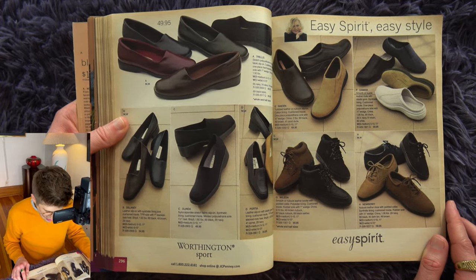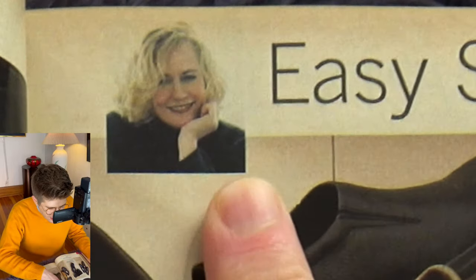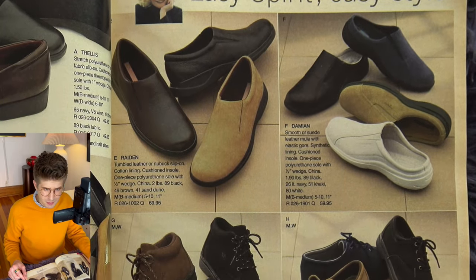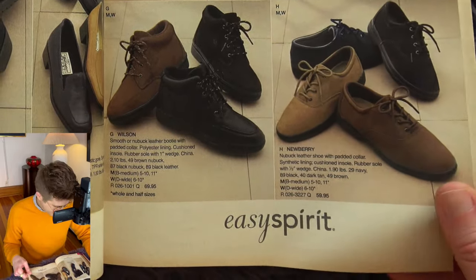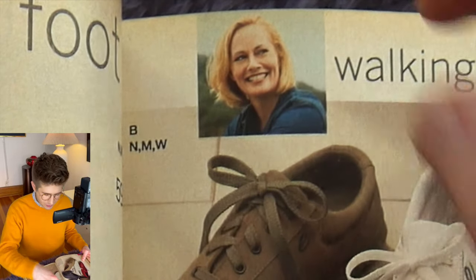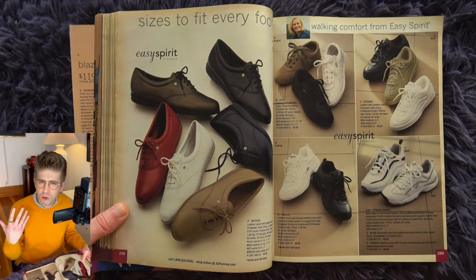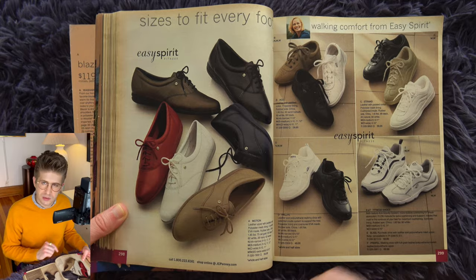Is that Cybill Shepherd? There's a picture of her face in the Easy Spirit section. I think it is her — she must have been doing spokesmodeling. I can't believe I'm seeing her again, I just saw her in that Martha Stewart flip-through. She was having a career peak at the time. Give me a full body shot of Cybill Shepherd's whole leg stuck in this little red shoe — I want to see where she's going with those red shoes.